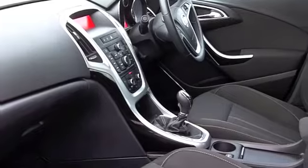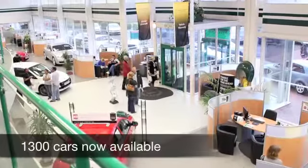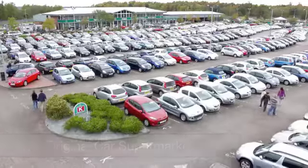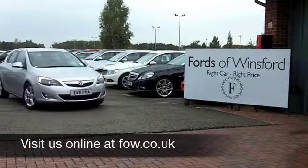Why not ring and reserve? We'll hold this car for you for up to 48 hours until you can get here. No deposit, no obligation. Come and discover this great car for yourself at Fords of Winsford.